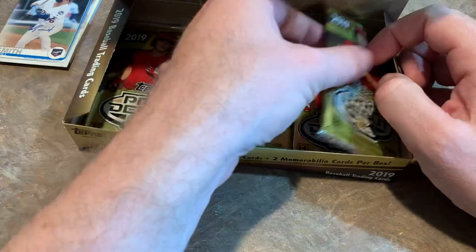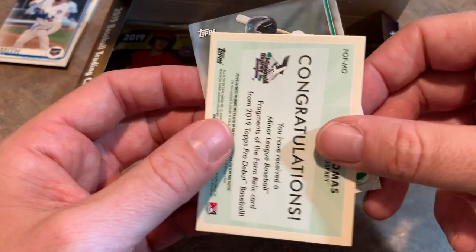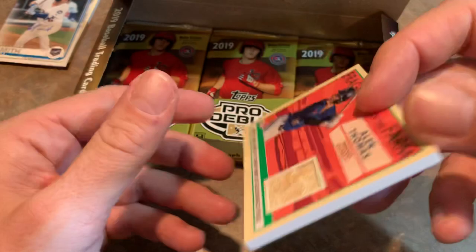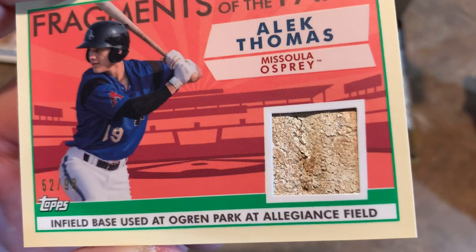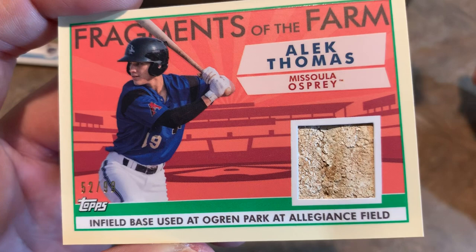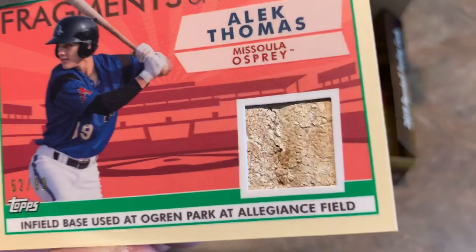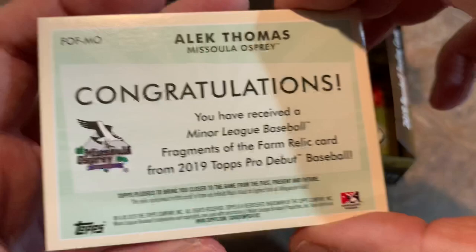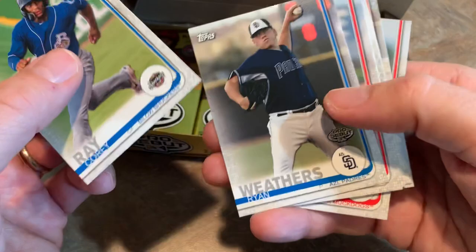We got our next hit — it is an Alex Thomas relic. Let's see if this is another interesting one. It's part of an infield base, and it looks like a very well-used base, all cracked up, looks like it's been stepped on a lot. Fragments of the Farm — I actually like these, they're pretty cool. We got a piece of a banner, now a piece of a base. Infield base used at Ogren Park at Allegiance Field. Alex Thomas might have stolen this base at one point. It's numbered 52 of 99. We still have one more autograph coming.